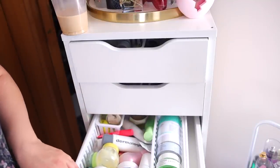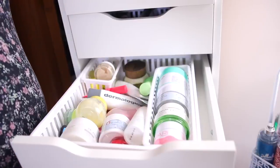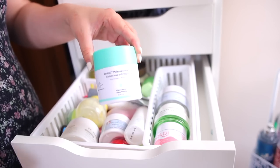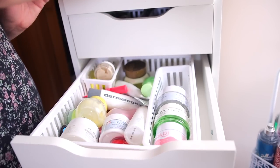Alright, next drawer. This one has a lot of my moisturizers, so this is going to be a really hard one because I have literally so many moisturizers. I do want to keep my Drunk Elephant Protini — it's one of my go-to favorites and I've gone through a couple of these. I love it for daytime. Also this newer one from First Aid Beauty, the Ultra Repair Firming Collagen Cream — holding on to that as well.